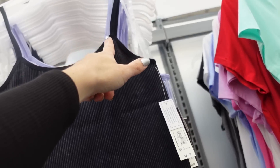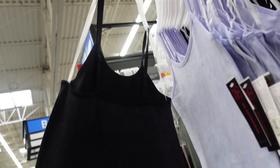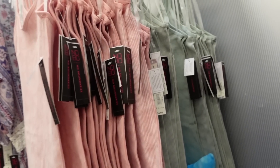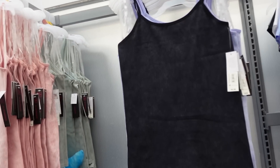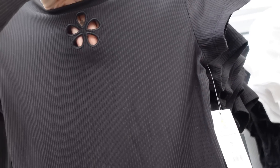New acid wash seamless tanks from No Boundaries — thin strap, scoop neckline, fitted through the body, really nice length, stretchy seamless material with adjustable straps. Comes in black, purple, pink, and green, and they're $6.98.